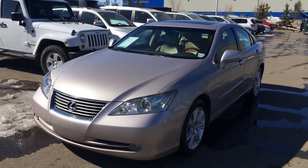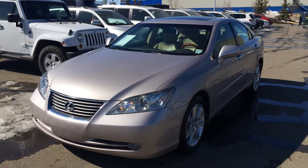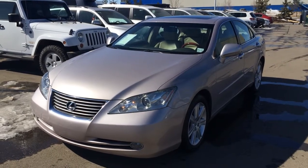Hello everybody, welcome to Lexus of Edmonton, located on 111th Avenue and 170th Street. We're looking at a pre-owned 2007 Lexus ES350.